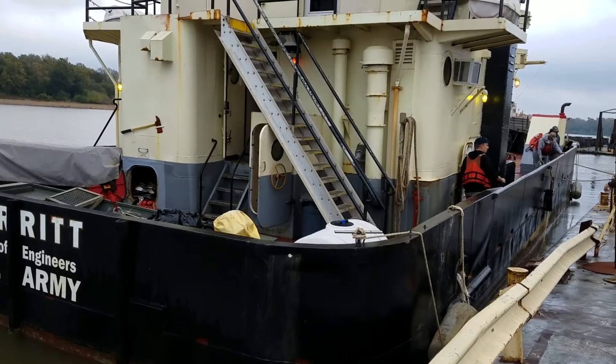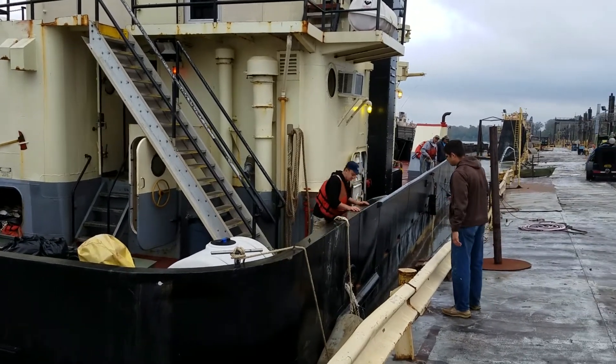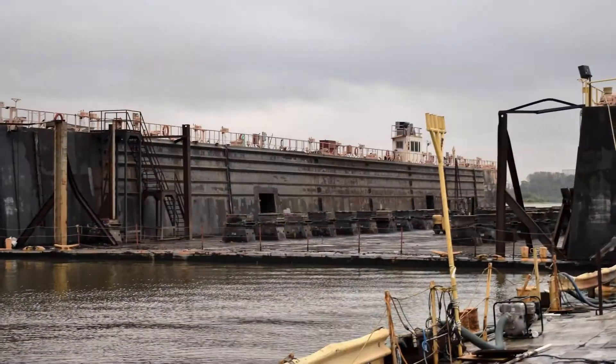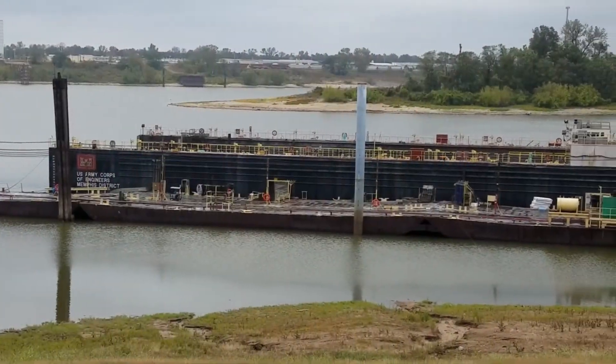The Merritt is in Memphis for major maintenance aimed at significantly extending its service life. We received the Dredge Merritt from the Wilmington District this week. We have a lot of work planned on that vessel. We'll have it on dry dock up through March, with a scheduled completion date of March 30th.